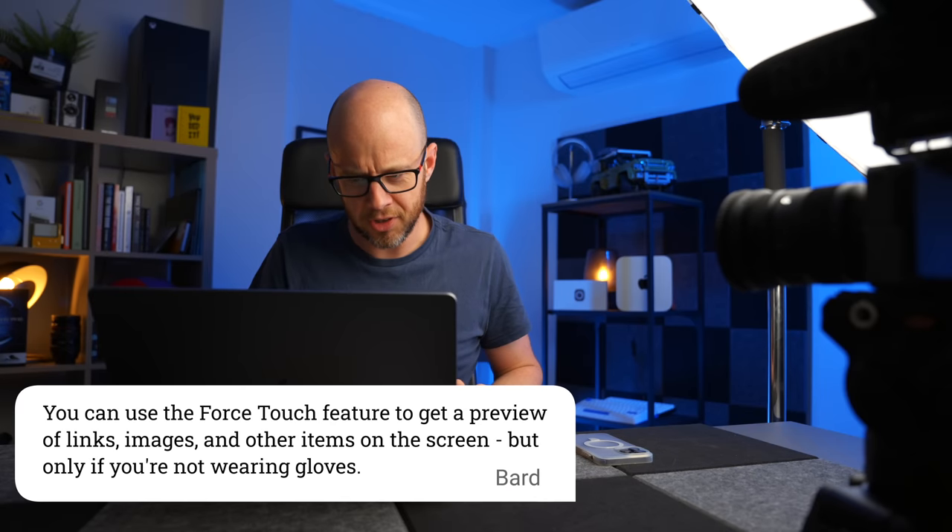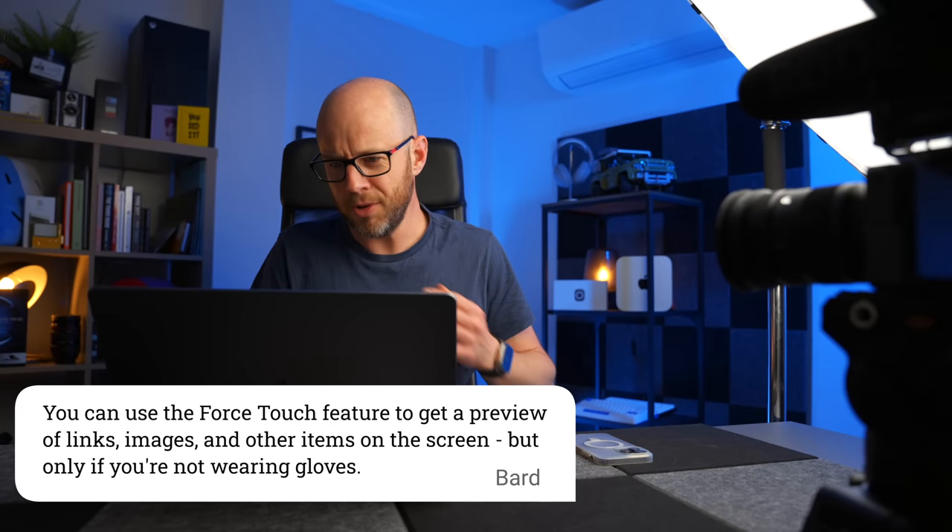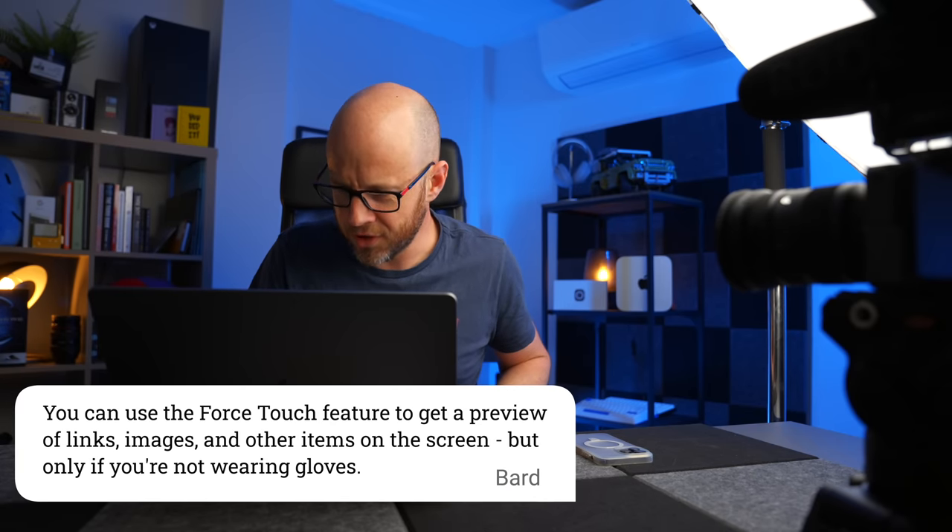Number one: you can use the Force Touch feature to get a preview of links, images, and other items on the screen, but only if you're not wearing gloves. Bard is a little out of date here because Force Touch doesn't exist anymore — more specifically, it doesn't exist on the latest iPhones. I can't remember when they abandoned it; let me know in the comments. I do miss it though — it was a really useful feature.